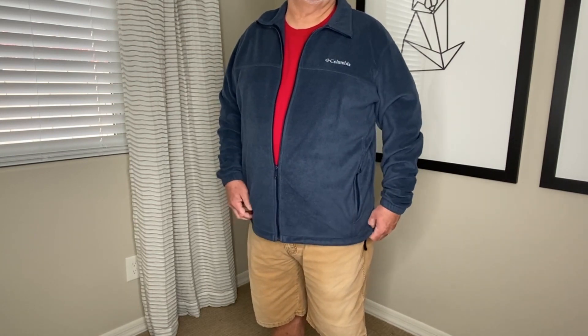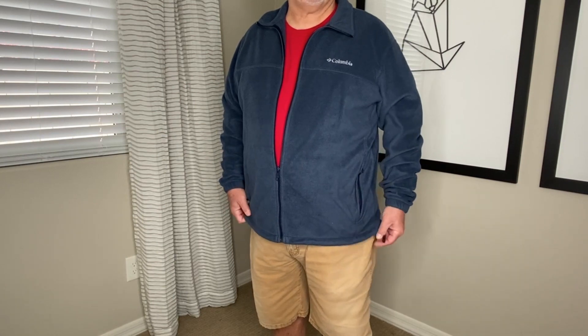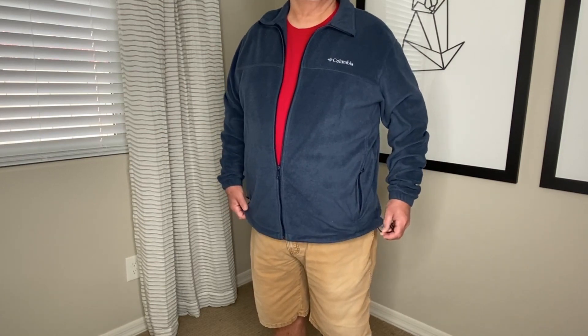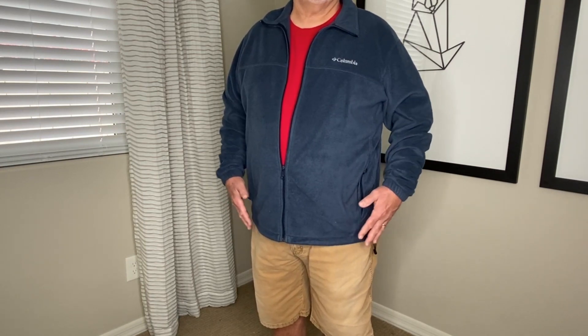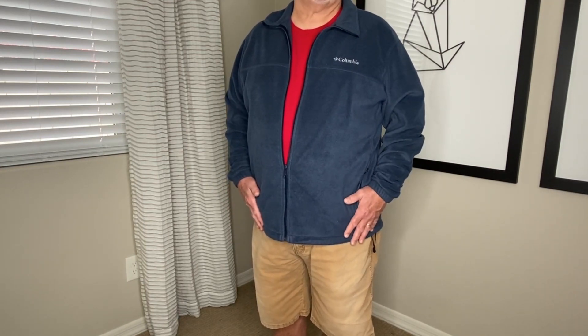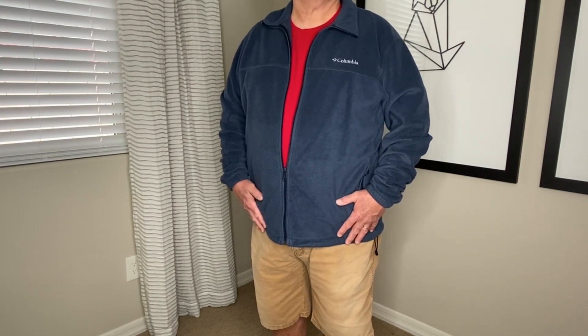Once again, depending on the weather, if you wanted to layer, you can do that. It also has a pull spring at the bottom so that you can tighten up the bottom if it's a very windy condition. But once again, layering is the best approach to cold weather. I highly recommend this Columbia fleece jacket.